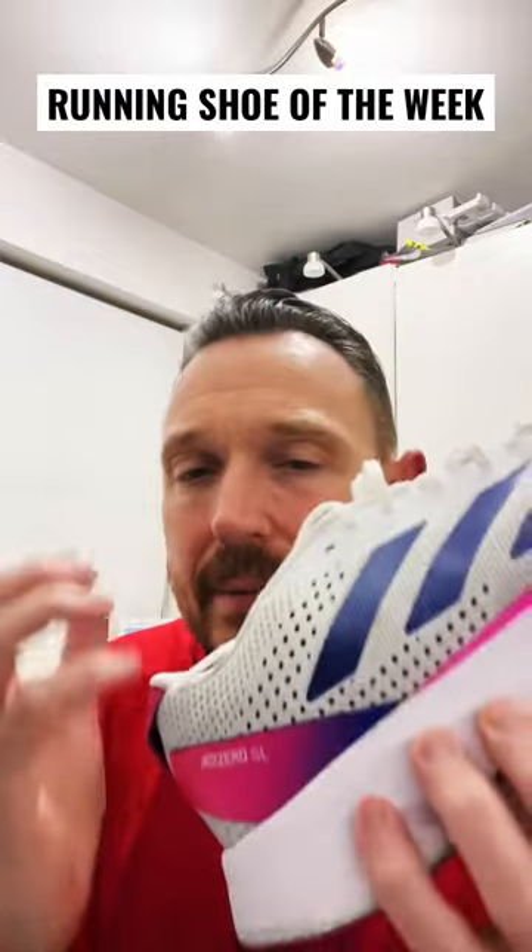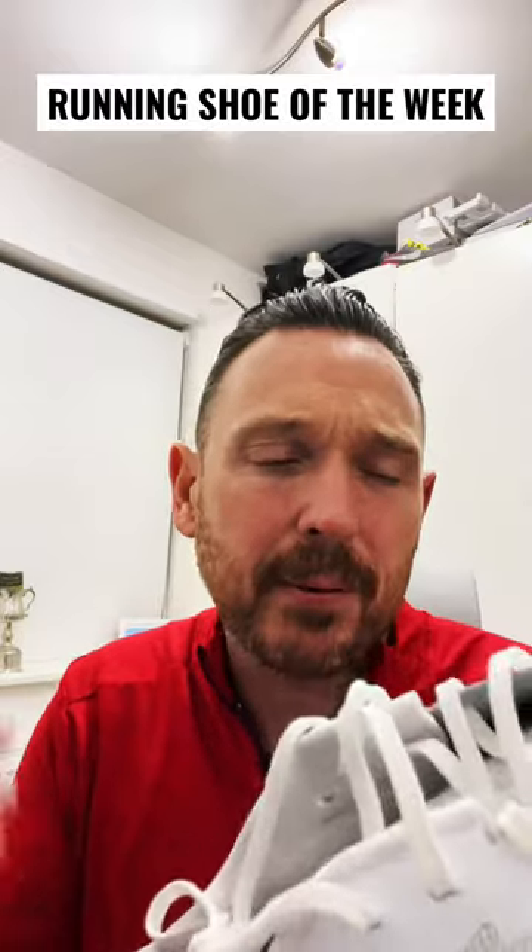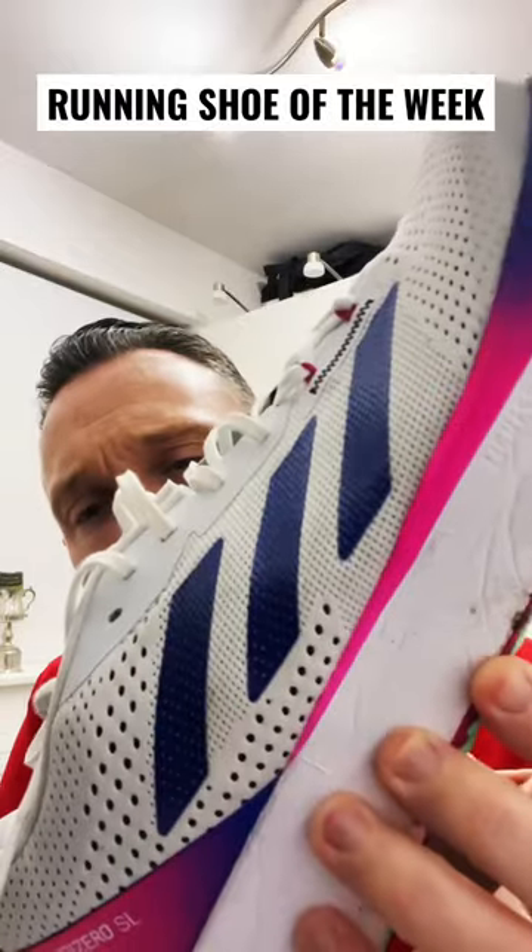So give it some time, give it some love. It's £110 and you can get it cheaper than that. Have a look at the Adizero SL.